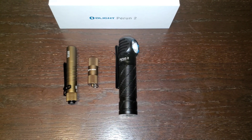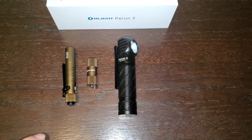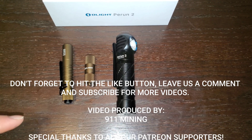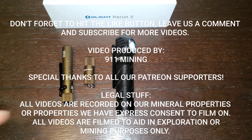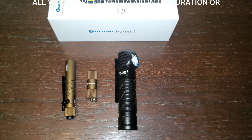Thanks for watching, guys. Hope you enjoyed the video. Thanks to Olight for sponsoring this video. Go check out the flashlights — link's in the description. Go check out their sale now. Take care and we'll see you guys next time.